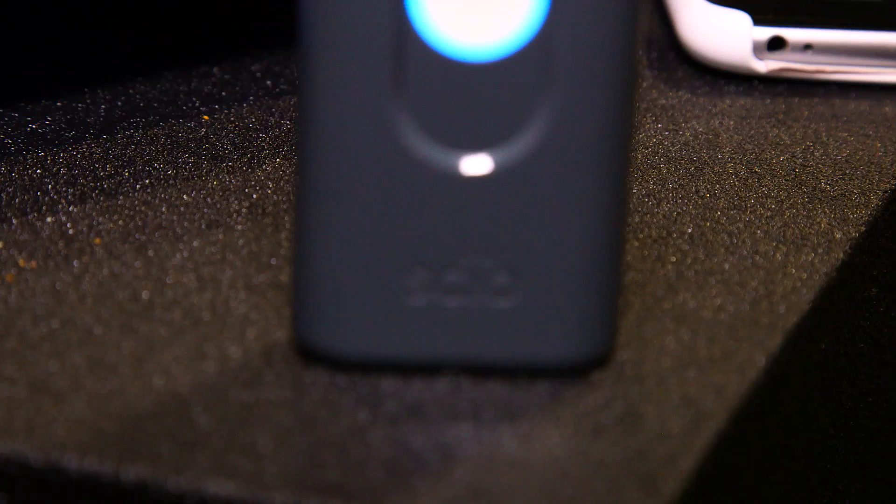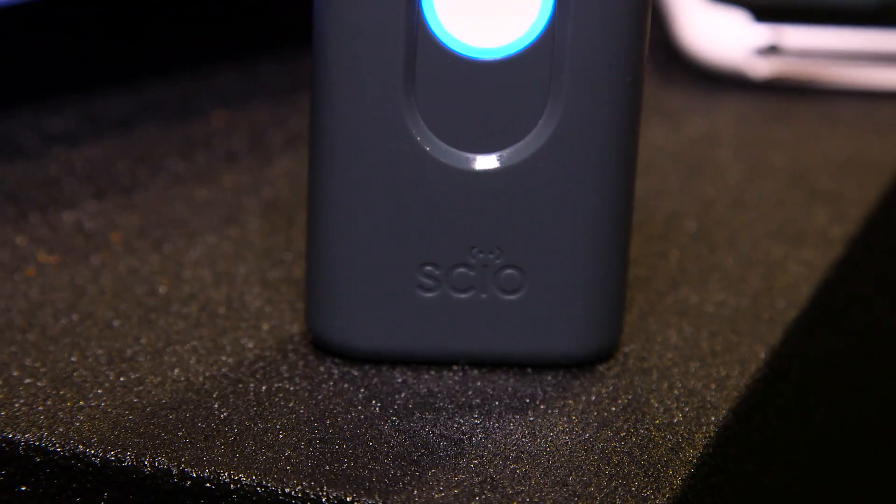Hi, I'm Remy. I'm co-founder and CEO of Diet Sensor. We use this sensor to analyze nutrients in the cells of your food, in one click.